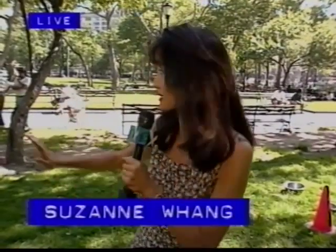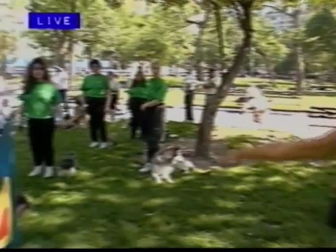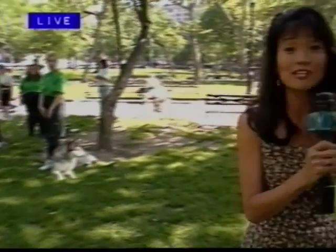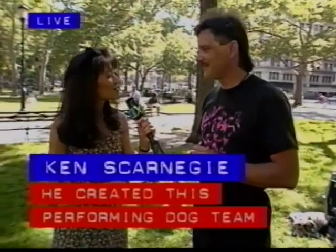Hi Steve, yes the crowd has kind of dwindled a little bit but we have a little mini crowd hanging out enjoying the day here and watching our amazing demonstration coming up. I am here with Ken Skarnege who is the founder of Pet Supplies Plus Classic Canines — that's a mouthful. Thank you for joining us.